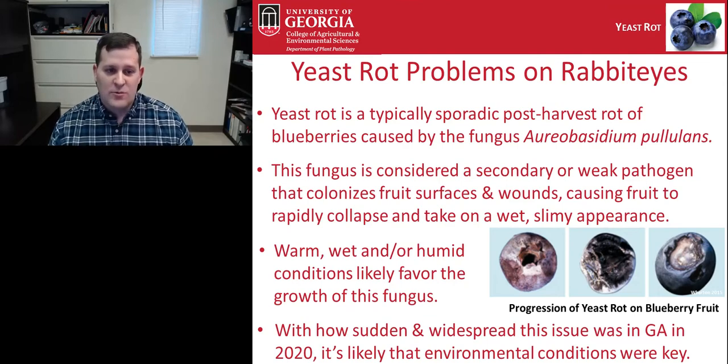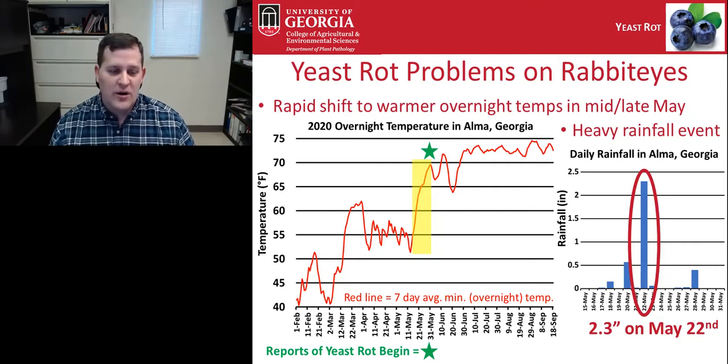We think — though we don't really know because not a lot of research has been done on yeast rot — that warm, wet, and humid conditions favor the growth of this fungus. Given how sudden and widespread this issue was in Georgia in 2020, it's likely that environmental conditions were key. We saw a rapid rise in overnight temperatures during the last half of May, when temperatures overnight really switched from a fairly cool spring pattern to a very warm summer pattern in a very short period of time in mid-May.